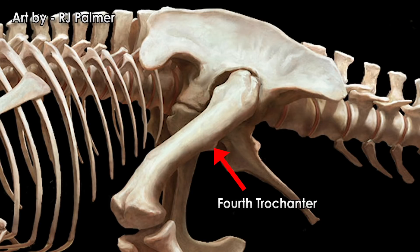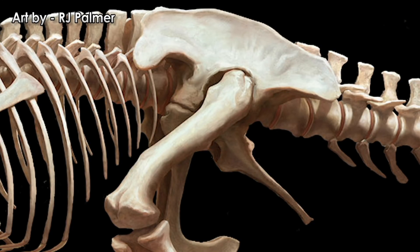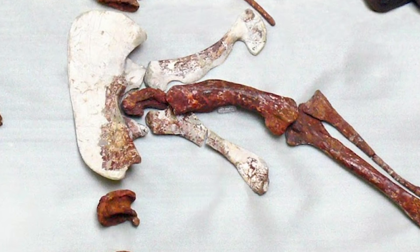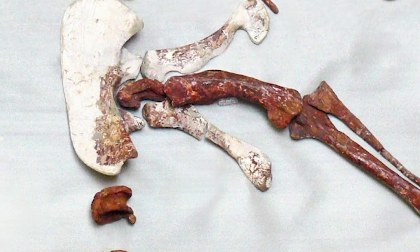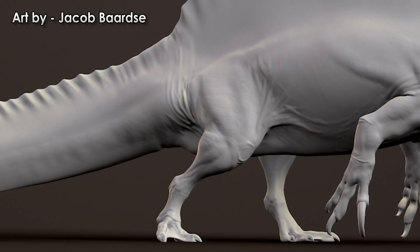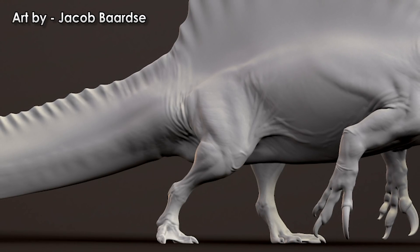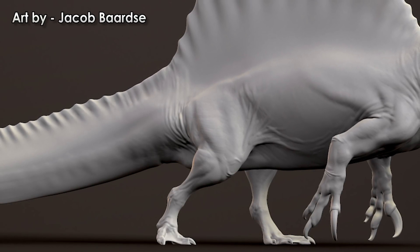Even though the entire hind limb is small, the places on the bones where muscles attach were not. The fourth trochanter is the knob of bone which emerges from the back side of the femur near the top of the middle part — it is a main attachment site of the caudofemoralis muscle, which is very important for locomotion in archosaurs. The fourth trochanter of the 2014 neotype Spinosaurus femur is proportionate to the rest of the body compared to other large-bodied theropods, meaning the caudofemoralis muscle was similarly sized, giving the legs suitable force for powerful propulsion on both land and in water.